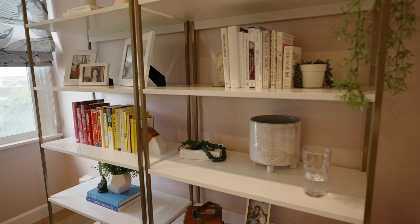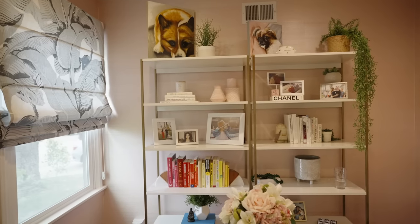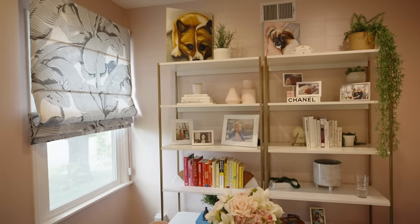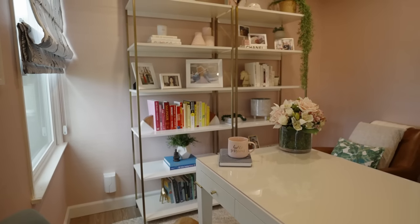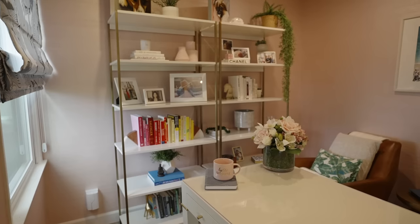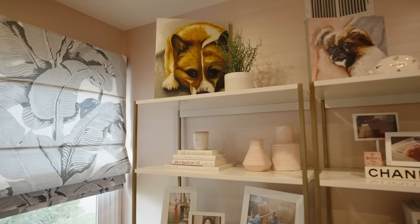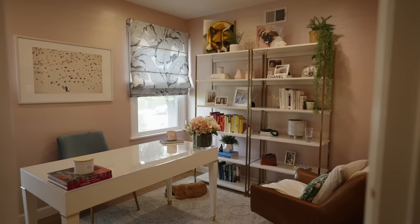Behind us we also have white and brass shelves with some of her favorite books, family pictures, greenery, and other personal items — one of our favorite things to incorporate since our clients do live and work here every day. Lastly, on her bookshelf we have a picture of her dog Neiman, who passed away a couple of years ago and whom she describes as her heart. We wanted to make sure that he was always in this office watching over her while she worked, so we incorporated his portrait at the very top of her bookshelf.